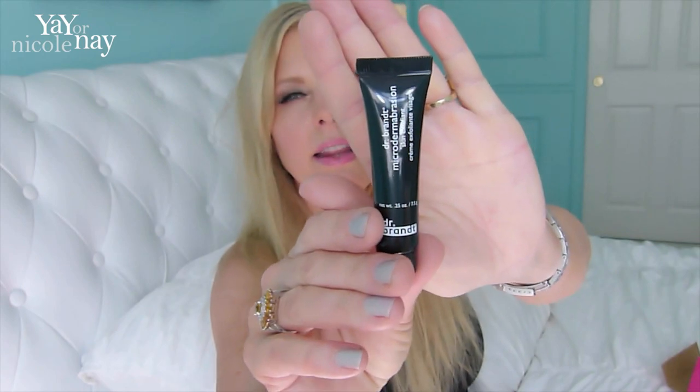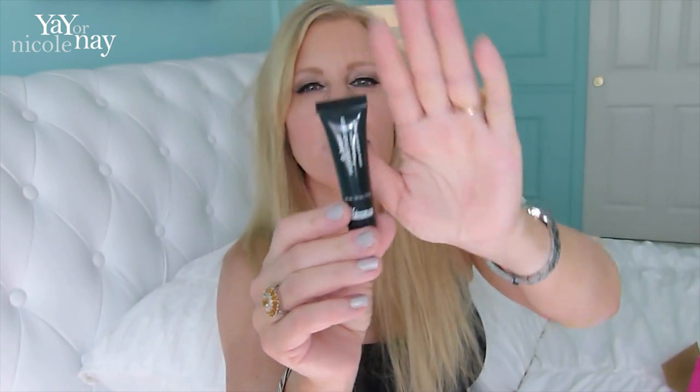Now I love Dr. Brandt products. This is the Microdermabrasion Skin Exfoliant, and this is a quarter of an ounce. So this will be very nice — I really like this.